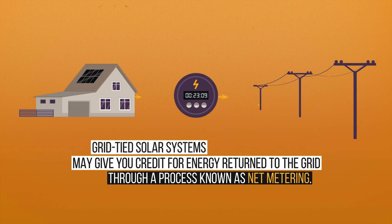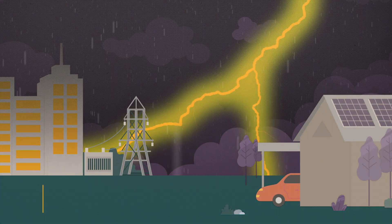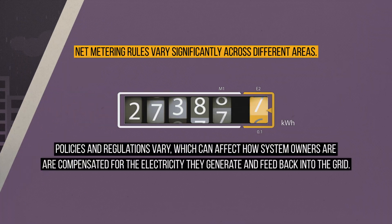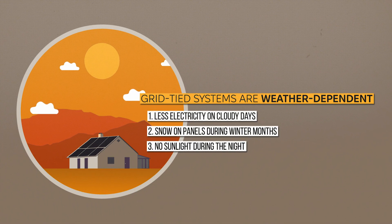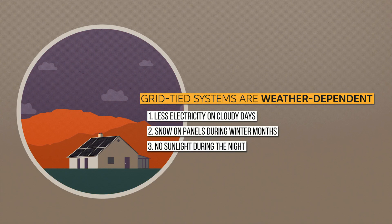While these systems are typically cost-effective, they do have some downsides. If there's a power outage, your solar system will shut down to keep utility workers safe. Additionally, changes in net metering rules in some areas may reduce the credit you receive for sending power back to the grid, prompting some people to consider other options. When the sun goes down, without battery backup, there is no way to store excess power, so it only offsets power consumption when the panels are collecting power.